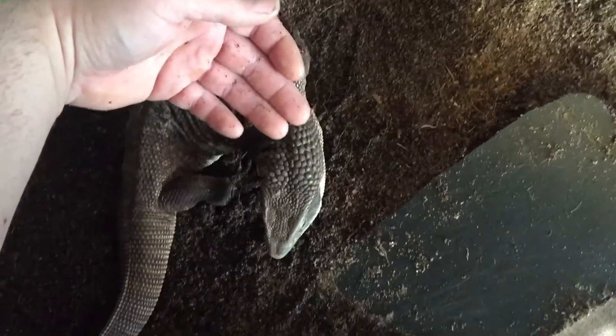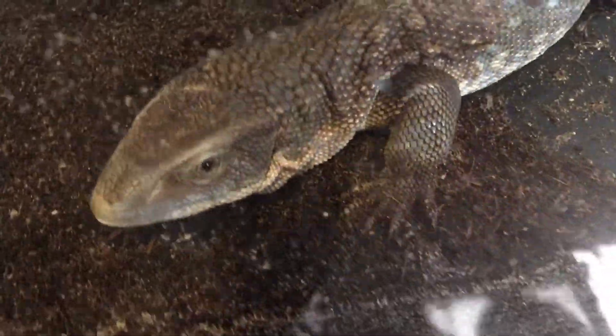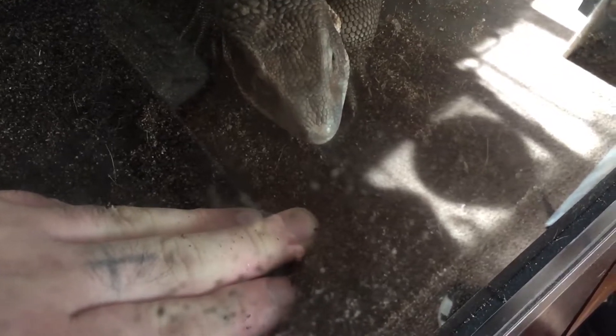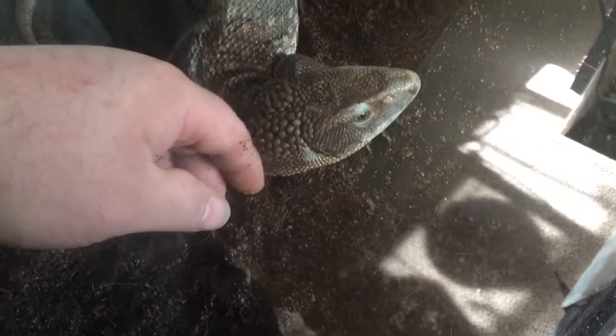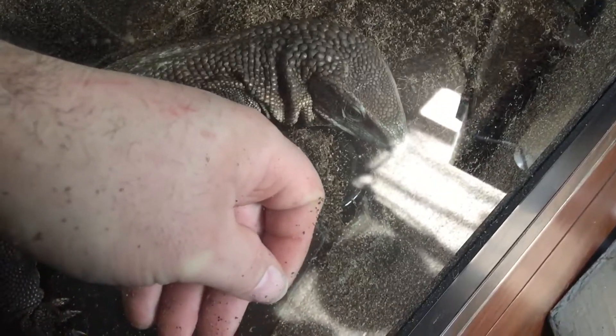She is being pretty good the last couple of days. She might be a little camera shy. She is a little jumpy, but she's not too bad. When we first got her she was real skittish.